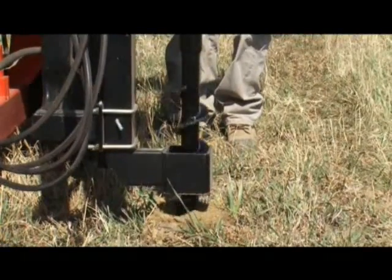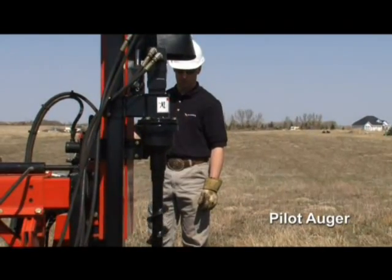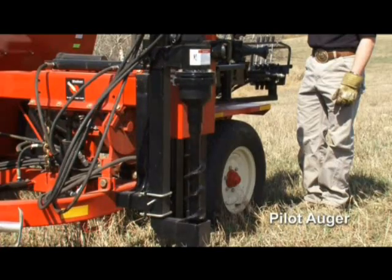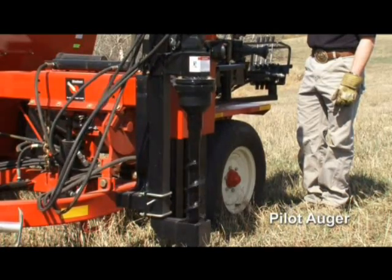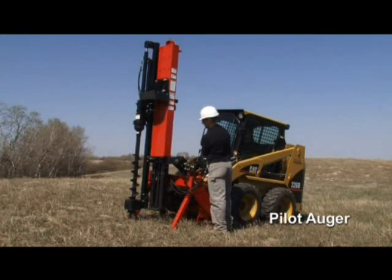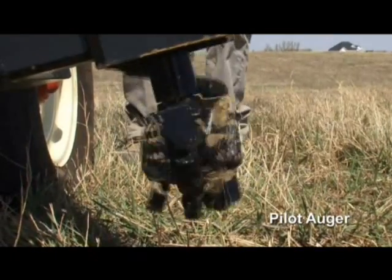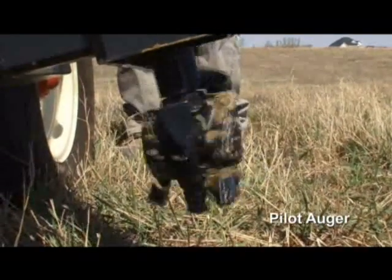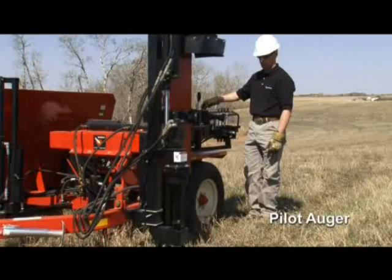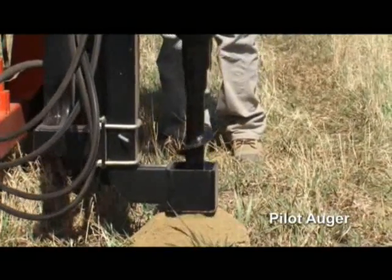For extra hard ground conditions, the optional Wheathart pilot auger drills through soil and most rock obstructions down to 40 inches deep. It bolts on to the mast, so you can tilt it to the required angle. With hydraulic controls, four-inch or six-inch hard-surface auger bits with replaceable carbide teeth, and a reversible high-torque hydraulic motor, the bottom guide keeps the auger in line.